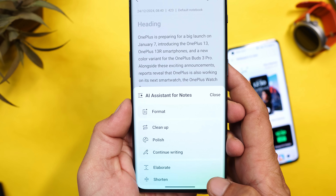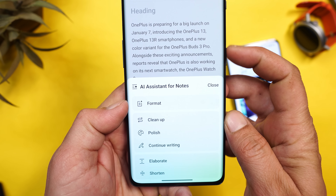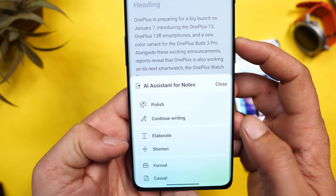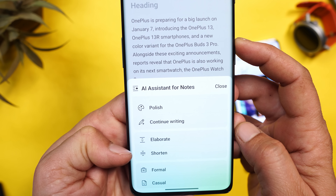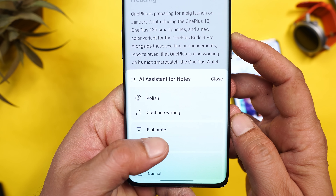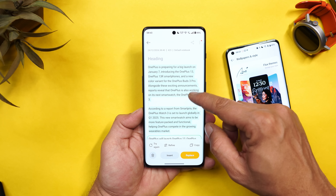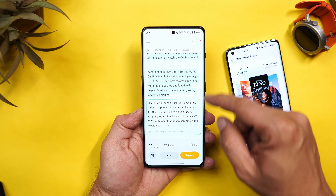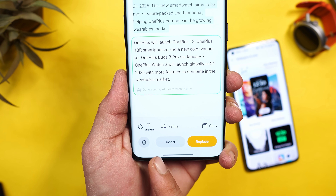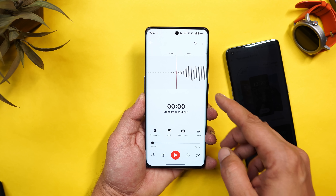AI Assistant for Notes lets you write notes in a proper format, get a cleaned-up or polished version, elaborate the content, or shorten it. Taking the example of shortening an article — tapping 'Shorten,' it generates a condensed version of the notes content. You also have options to try again, refine, copy, insert, or replace.